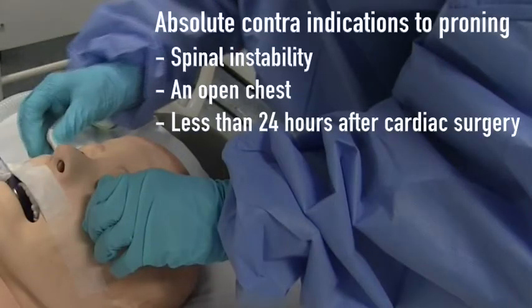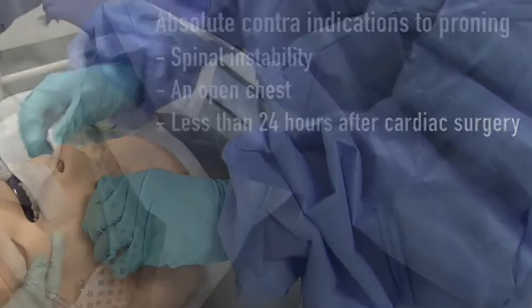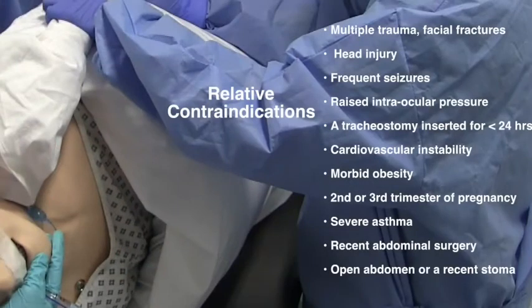There are absolute and relative contraindications to proning. Absolute contraindications include spinal instability, open chest, or less than 24 hours after cardiac surgery. Relative contraindications include multiple trauma, facial fractures, head injury, frequent seizures, raised intraocular pressure, a tracheostomy inserted less than 24 hours prior, cardiovascular instability, morbid obesity, second or third trimester of pregnancy, severe asthma, recent abdominal surgery, open abdomen, or a recent stoma.